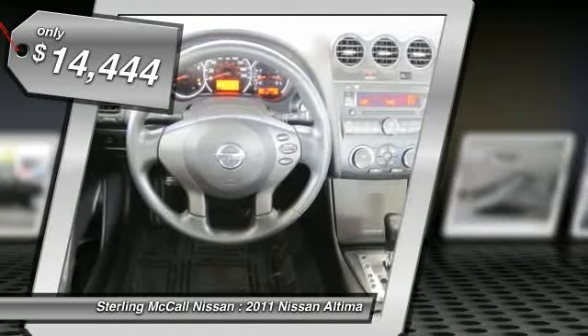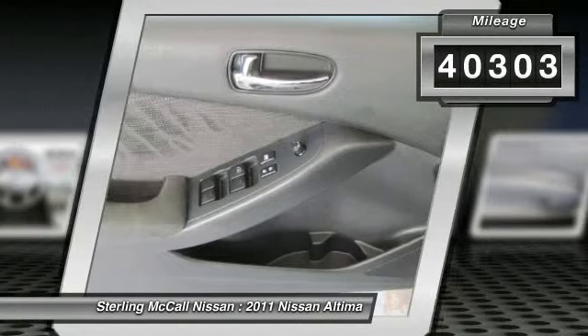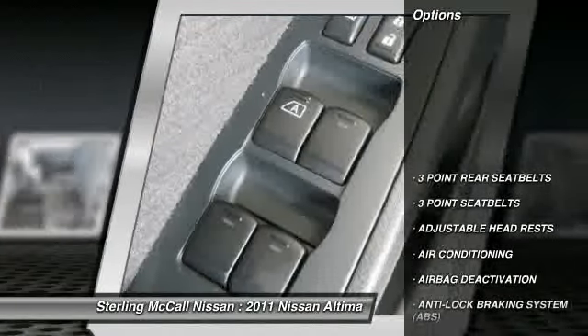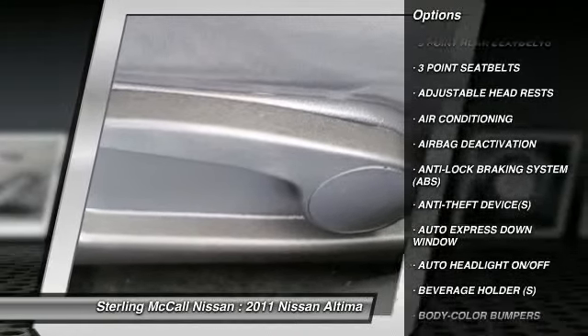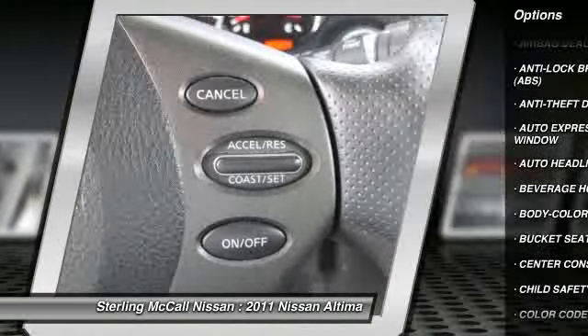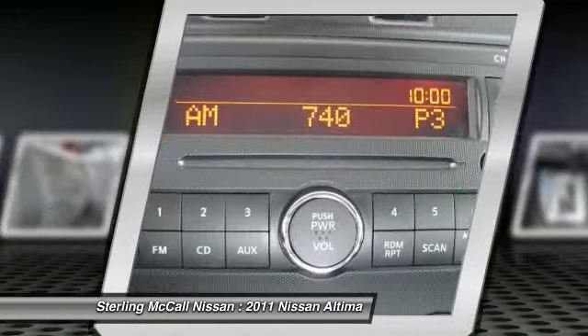This vehicle has less than 45,000 miles. Here are some of this vehicle's great options: dual airbags, power steering, air conditioning, front auto express down window, adjustable headrests, cruise control, auto headlight on-off, bucket seats, child safety locks, and power door locks.